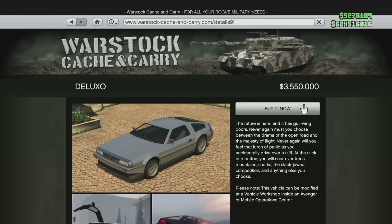After that it is the Imponte Deluxo, which is getting a pretty significant price bump. It has a price now of $4,721,500 and it's actually getting bumped all the way up to $5,750,000 — an increase of $1,028,500 for the Deluxo, the Back to the Future DeLorean that was added a couple of years ago.